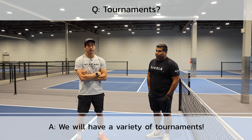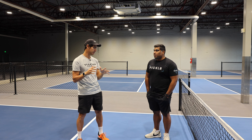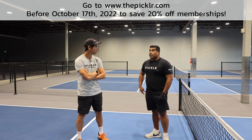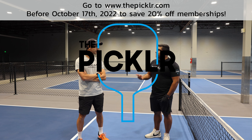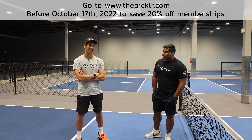Appreciate your time, George. A reminder that The Pickler will be doing 20% off all memberships up until October 17th, so if you see this before then make sure to get a membership. The first 200 people at the grand opening will get Jurassic Tacos, cool giveaways, t-shirts, and more. Come party with us October 17th for the grand opening. Thank you Tyler.